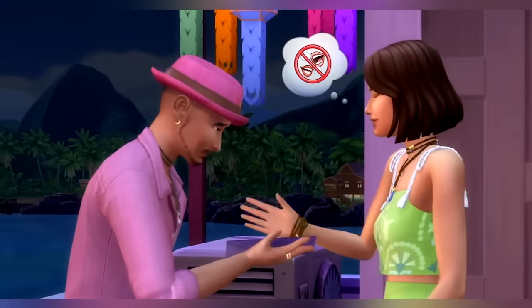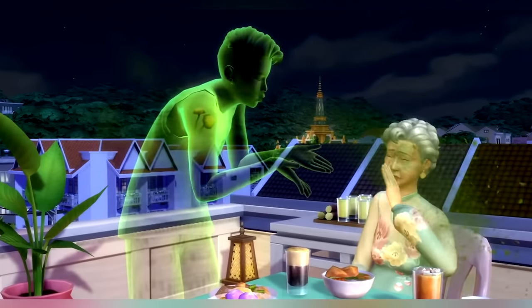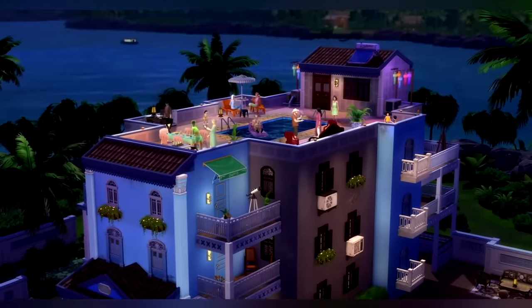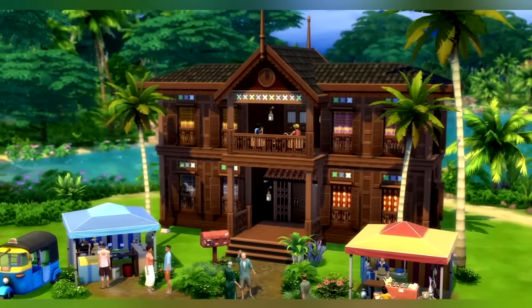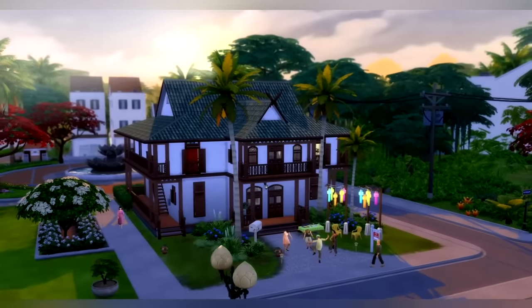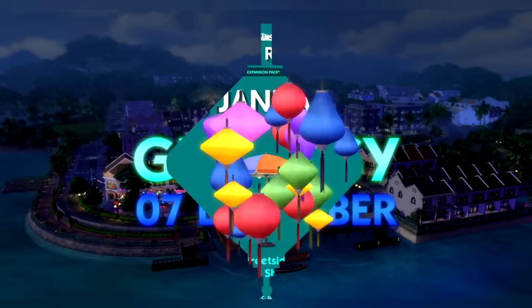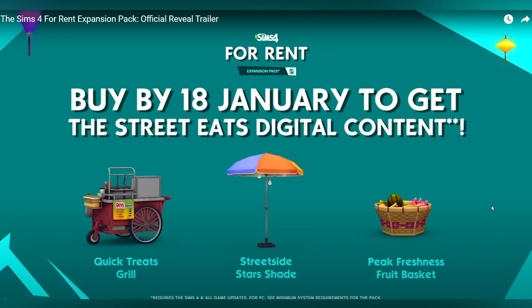Oh my gosh, look at the rooftop! Did she just bribe him or something with some secrets? Oh wait - did I just see marbles? Okay so not only can you bribe your neighbors but you can also play marbles. Look at the food stands - absolutely just simply wow. Get ready on December 7th! It's the second so it's not too far off. If you buy by January 18th you'll get the Street Eats digital content which includes the Quick Treats grill - it looks like a street cart - and the Streetside Stars Shade and the Peak Freshness Fruit Basket.